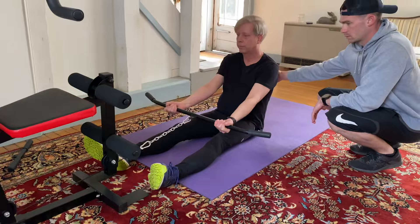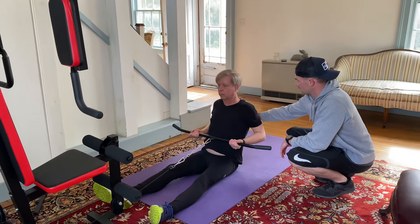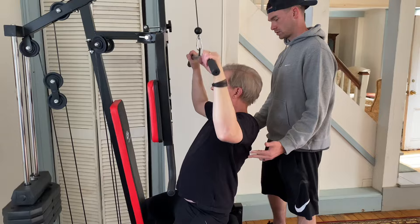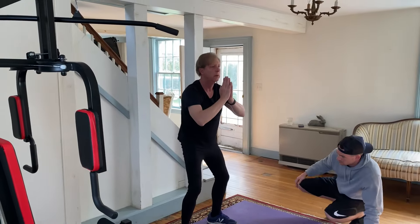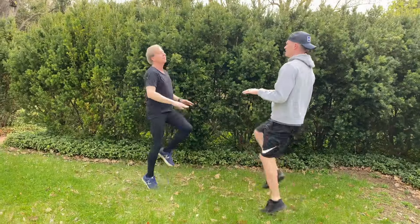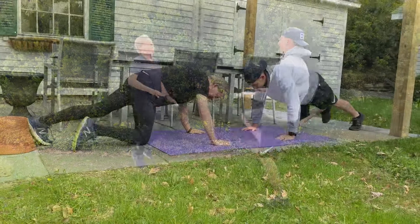I work out on my own five days a week and with a trainer twice each week. My trainer is Dwayne Boyer. Dwayne has been a godsend for both me and my spouse. He knows how to push us farther than we think we can go. We do 20 minutes of cardio and 40 minutes of combined core exercises and weight lifting.